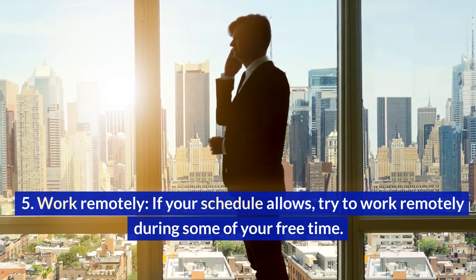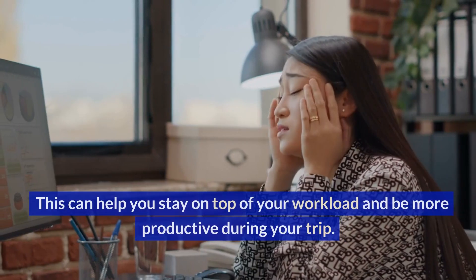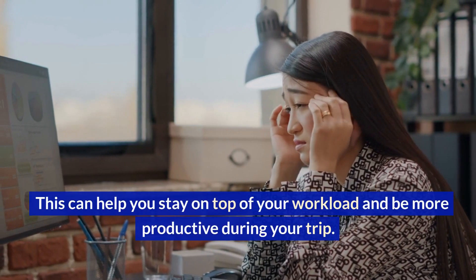Work remotely. If your schedule allows, try to work remotely during some of your free time. This can help you stay on top of your workload and be more productive during your trip.